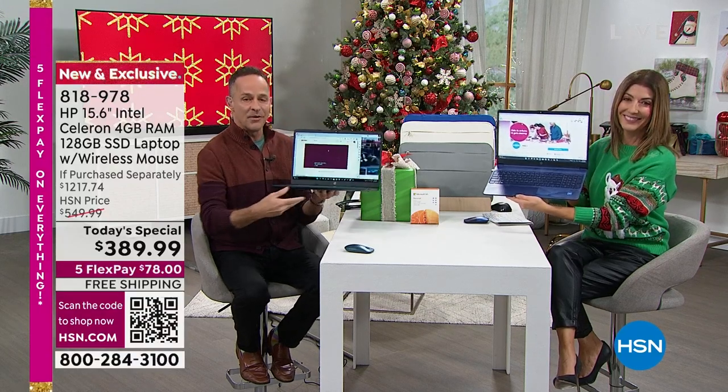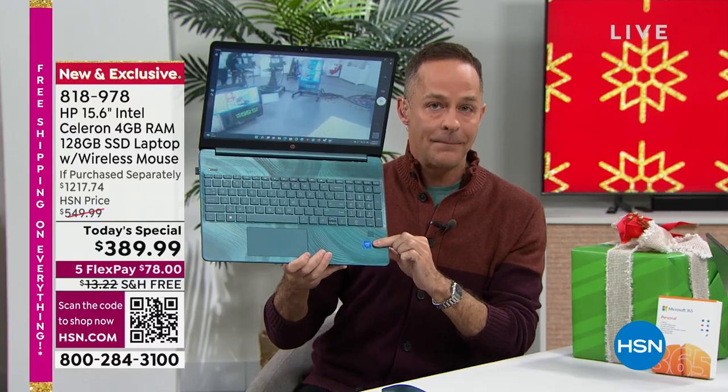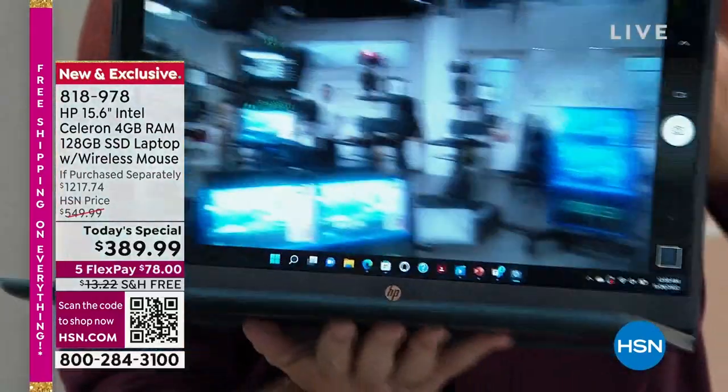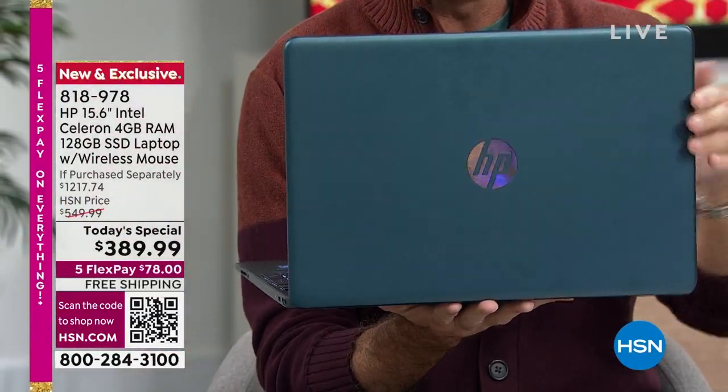This is your day to do it with all the number one brands. Number one selling computer brand in America — this is HP. Number one selling processor brand in the world — this is Intel, Intel Celeron processor. And Windows 11, Windows 11 in S mode.